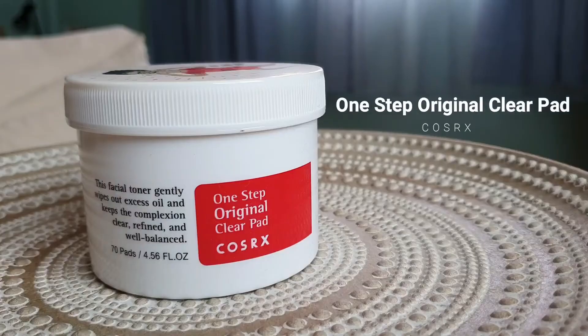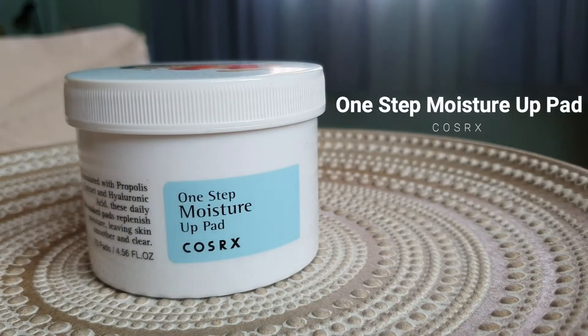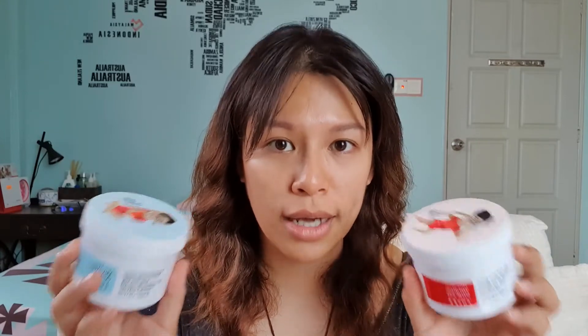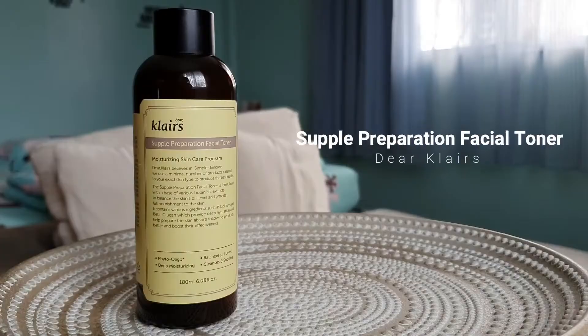Moving on to toners — these are two things I cannot survive without because they really help save my skin on certain days. They are the COSRX One Step Original Clear Pad and the One Step Moisture Up Pad. They work wonders on my skin. The clear pad helps clear acne and excess sebum, and the moisture up pad helps clean everything below the skin surface. Not only are they chemical exfoliants, they also work as toners.